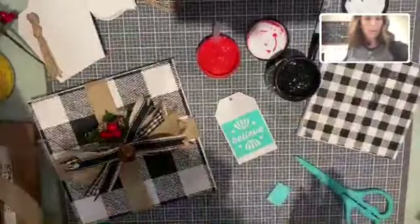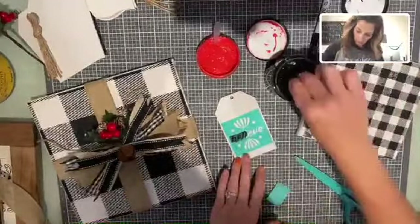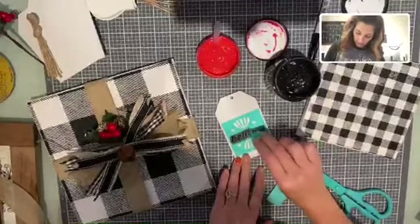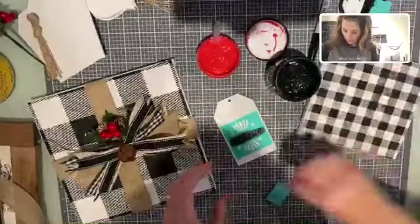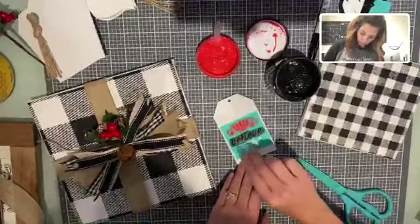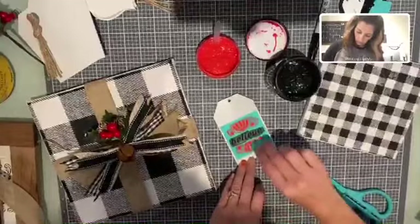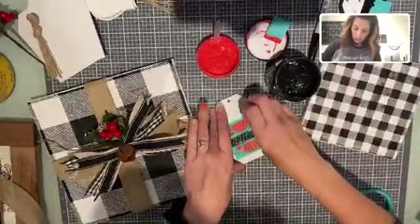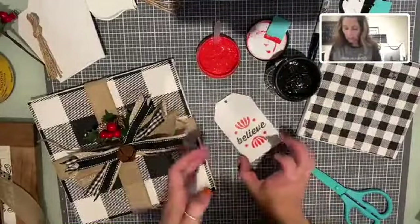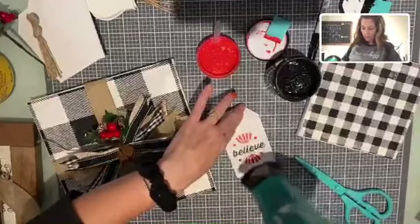Let me get my black back out because we're going to do the word 'believe' in black. If you've ever worked with vinyl, you'll know how you have to weed things out — that's the beauty of this: there is absolutely no weeding. All of the detail and character are already right in the transfers for you. I'm just going to scrape it across and then pull this one up — check it out. Love it! Look at the lettering — perfect lettering!